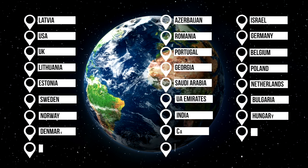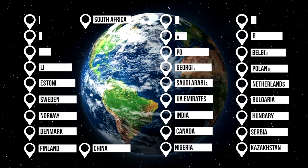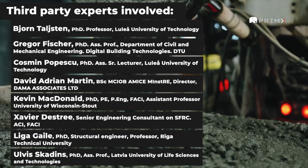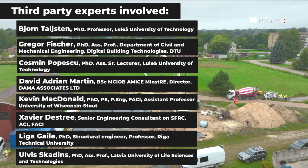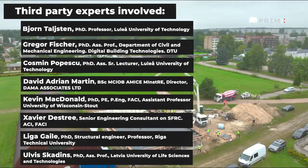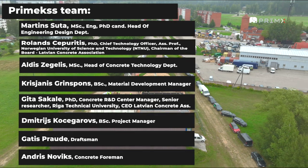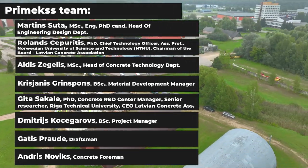PrimeX experience spans four continents, 25-plus countries, 27 years of experience, and more than 23 million square meters of concrete poured. PrimeX concrete technology is research, innovation, and sustainability based. We test our concrete to the limits to ensure lifetime flat, dimensionally stable, jointless concrete floors and foundations, and deliver full responsibility, design-build, future-flexible, CO2-reducing solutions.